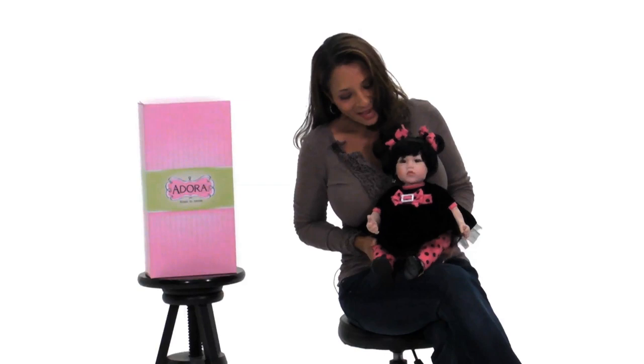Okay, so this is Black Velvet, and she is Adora's award-winning doll of the year. Look at her — she's just beautiful. She's ready to go to a party.